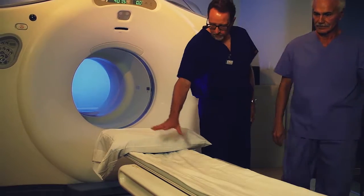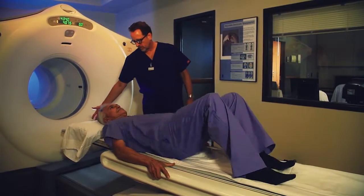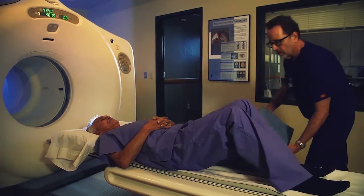This substance localizes to different areas of your body, and depending on changes in tissue metabolism, is detected by the PET scanner. You will be asked to lie comfortably on the imaging table while the scanner detects the concentration of tracer within your body and generates your images.